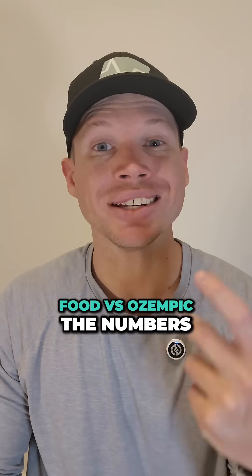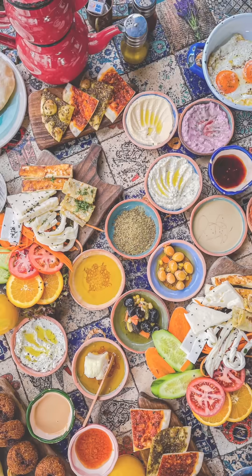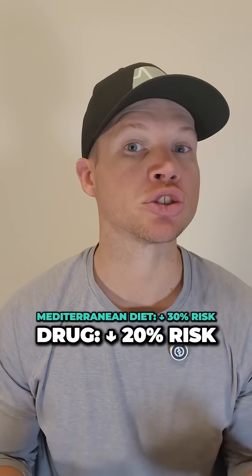Will this raise GLP-1 to the levels of Ozempic? No. Ozempic hits 65 nanograms, which is insanely high. But here's the catch: when it comes to heart health, the Mediterranean diet lowers cardiac risk more than the drug — 30% versus 20%. So if you're not into needles and side effects, food isn't just a backup. It's the long game.